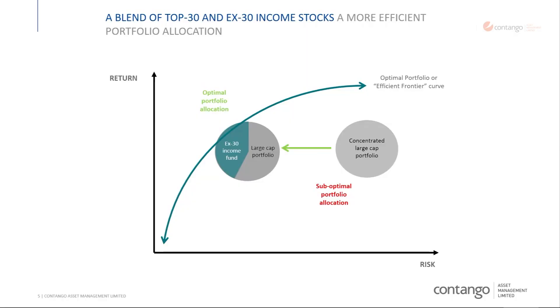This is a little bit of Portfolio Theory 101 to help explain what Contango Income Generator tries to do. Here, this grey circle is a concentrated large cap portfolio fairly typical of Australians — they may hold the big four banks, Telstra, Woolies, Wesfarmers, etc. This blue slice is the portfolio we put together of X30, outside the top 30 stocks, blended to complement the existing holdings. By diversification, it reduces your risk while returns are complementary, putting you further up on the optimised portfolio.